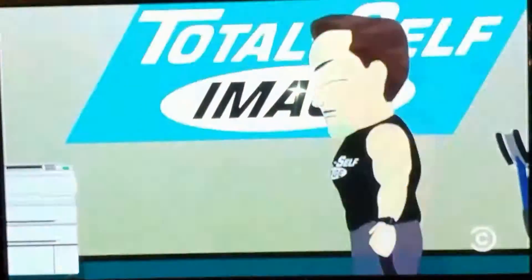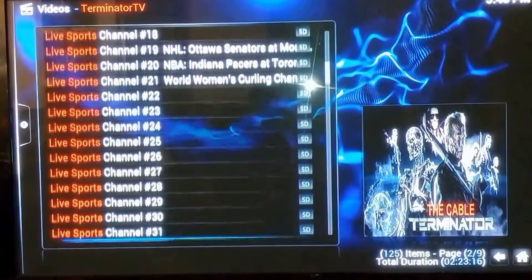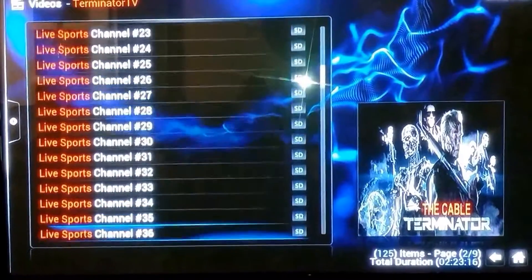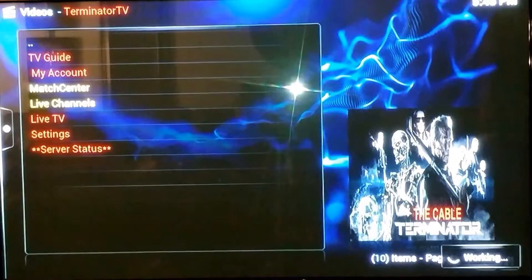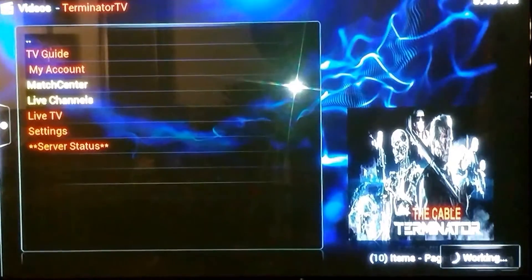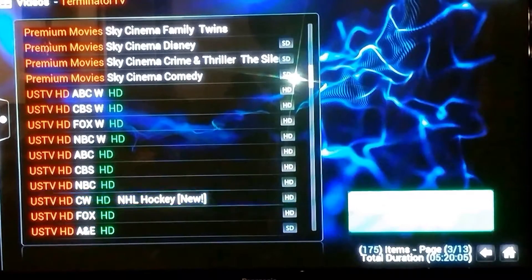You also get your news in HD. You can get news channels without the buffering you'd get elsewhere — there's no buffering on here. The channels are in HD, and you can't beat it.